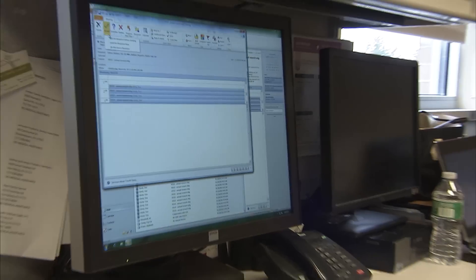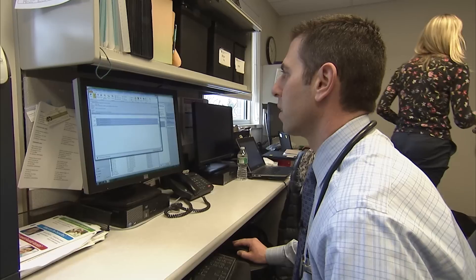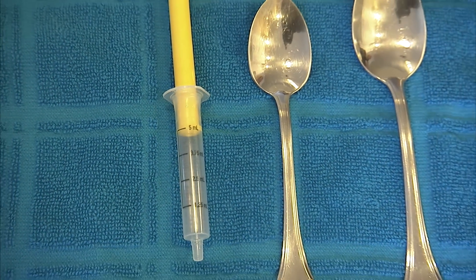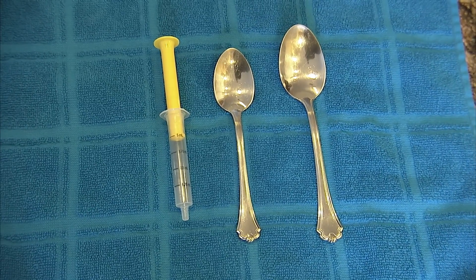In a new report, the American Academy of Pediatrics strongly recommends using only metric measurements, which are more precise. The American Academy of Pediatrics wants orally administered liquid medications to be only dosed using metric units and milliliters. Never should pediatricians prescribe medications using teaspoons or tablespoons.